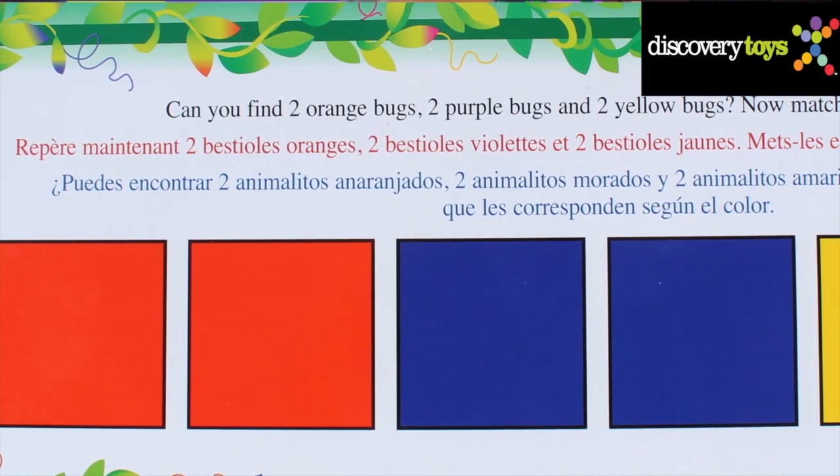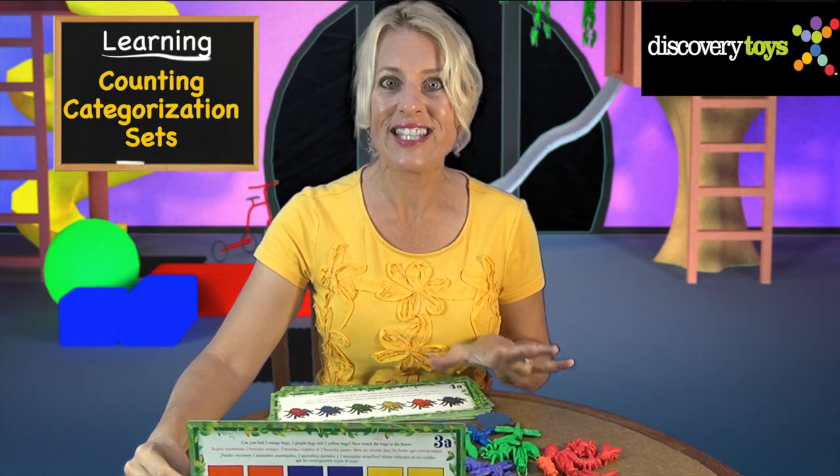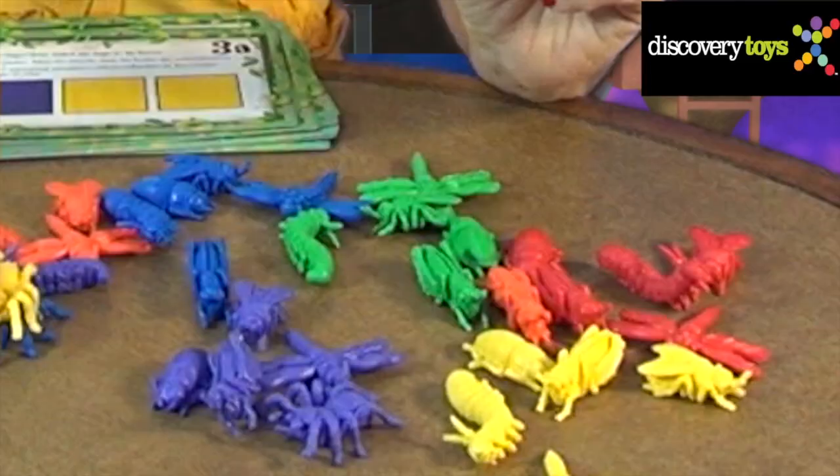Move on to counting and learn categorization by sorting by color or shape. Then learn about sets by grouping bugs by type — say, all the spiders, or all the purple bugs.